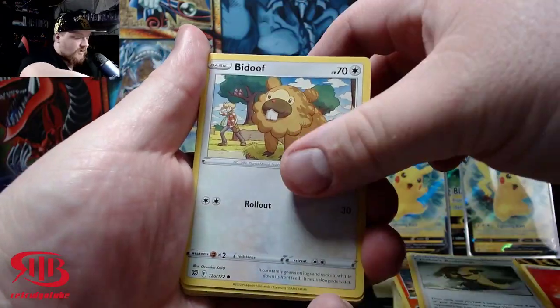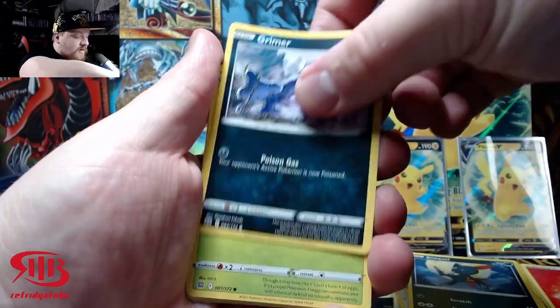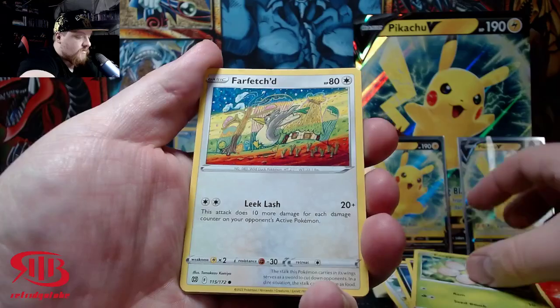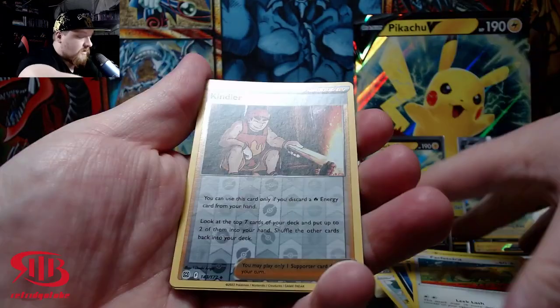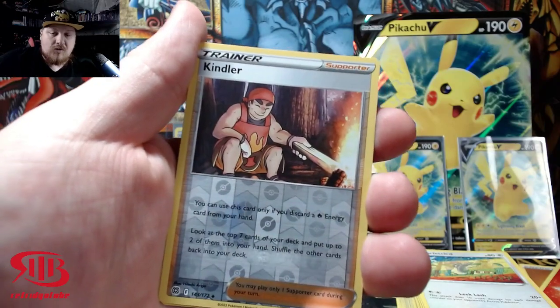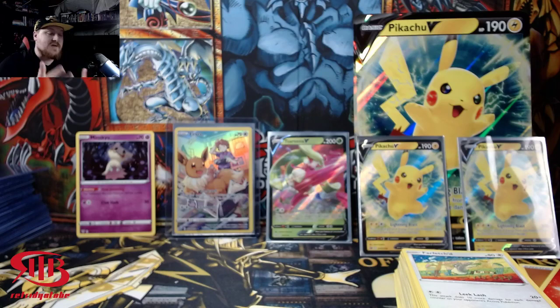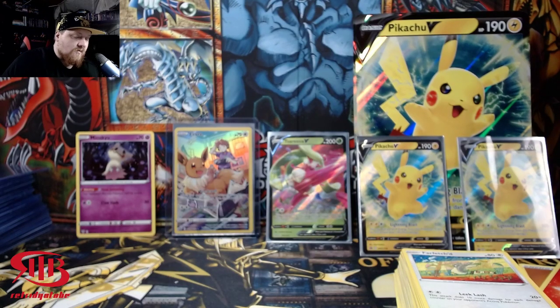Cynthia's Ambition — that's a good full art, but that's it. Thank you guys so much for watching. We got two hits plus the guaranteed ultra in each box. Hope you guys enjoyed and I'll see you guys in the next video.